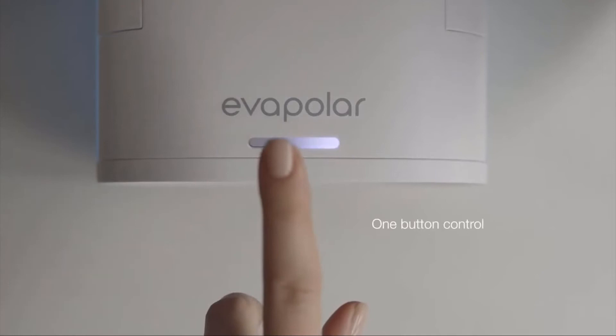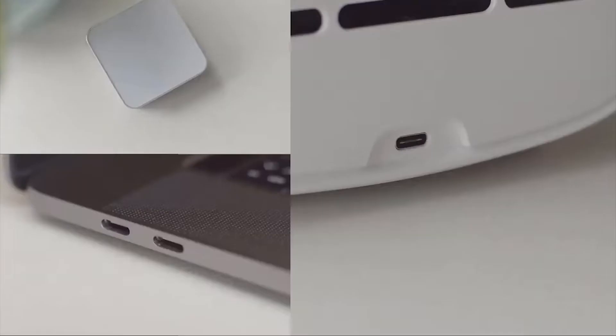Because it's small, you can take it anywhere as long as you have a computer, laptop, or portable charger.